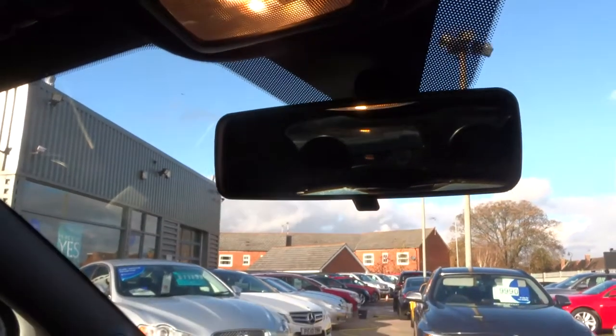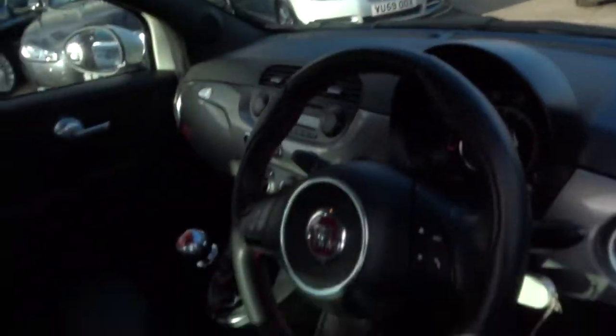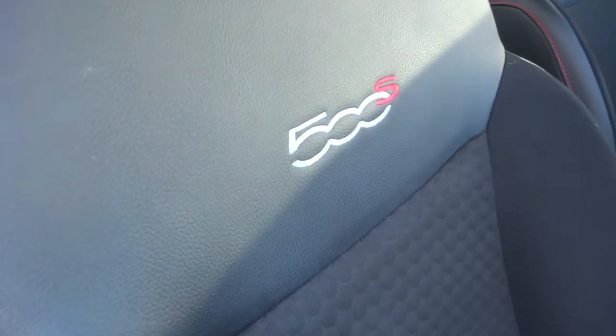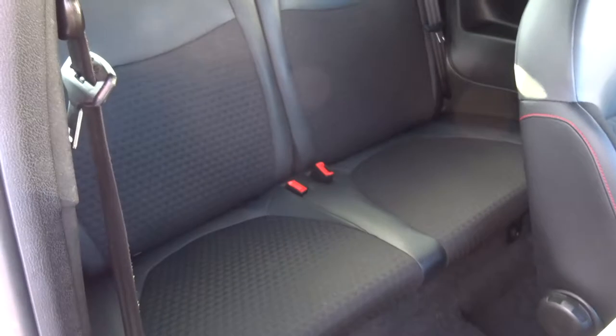The car has had a 160-point check already. When we get a 10% deposit, the car goes back to the workshop for another 160-point check. It's got lovely embossed seats which is the half leather trim. If the car was due an MOT, that would be done by a third-party company.